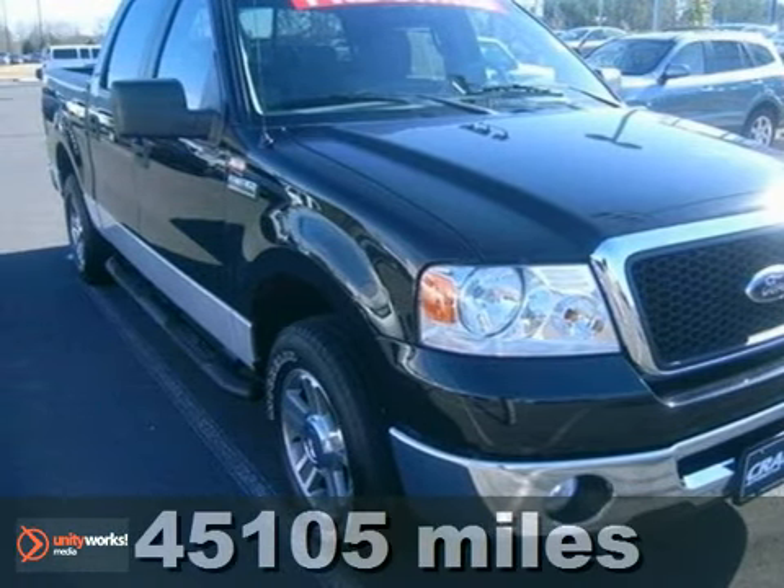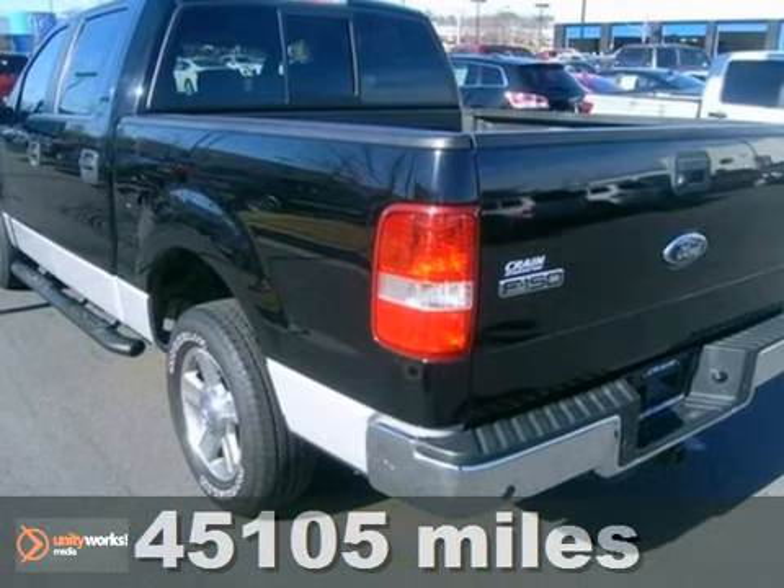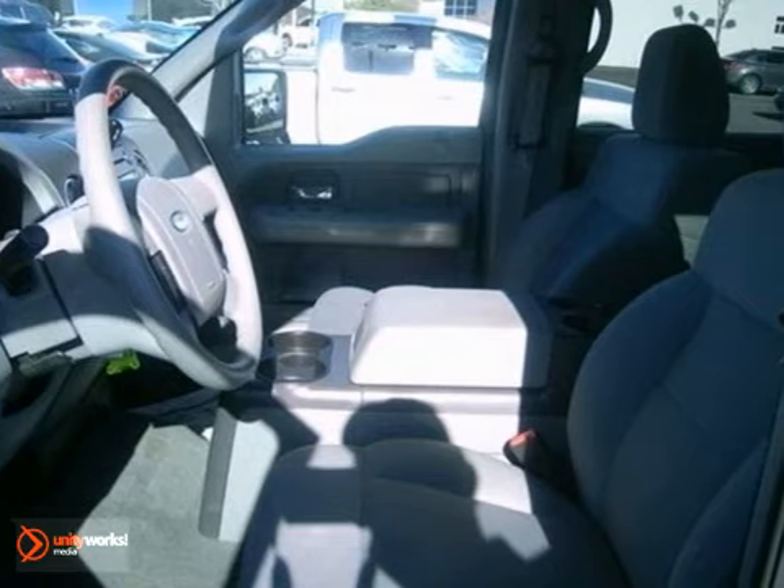It's not just a truck. It's a 2008 Ford F-150. This truck isn't just a powerhouse for work. It also provides a safe, comfortable environment for your most precious cargo.